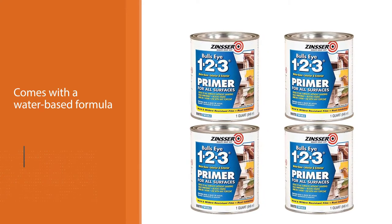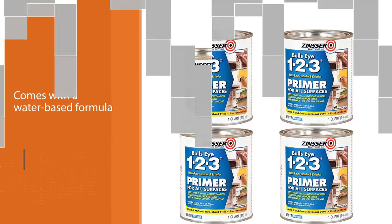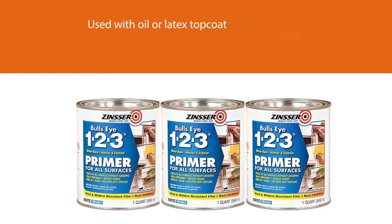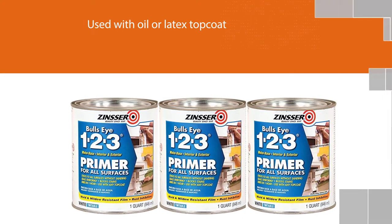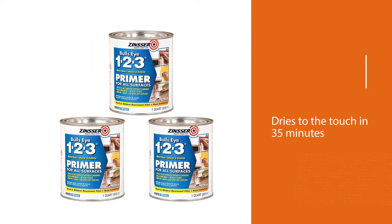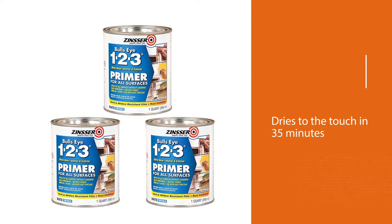Its water-based formula seals uniformly and will stick to the surface without sanding. It has excellent stain blocking resistance and can be used with any oil or latex top coat. Dries to the touch in 35 minutes, ready to top coat in one hour, and covers between 87 and 112 square feet per quart.